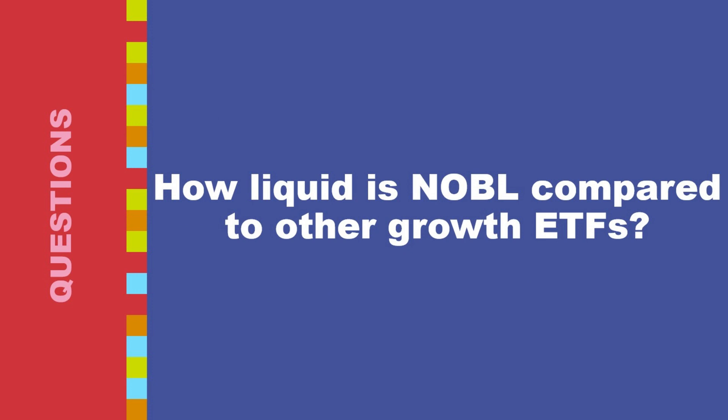How liquid is NOBL compared to other growth ETFs? Liquidity refers to the ease with which an asset can be bought or sold at a fair price. A highly liquid asset has high trading volume, meaning a large number of shares are traded daily. Another measure is order book depth — the number of buy and sell orders at different price points — indicating sufficient interest on both sides to facilitate smooth trade execution.